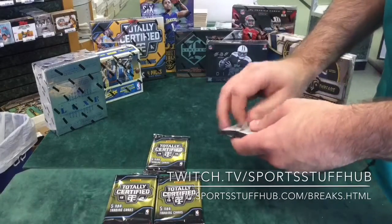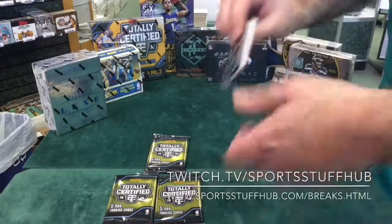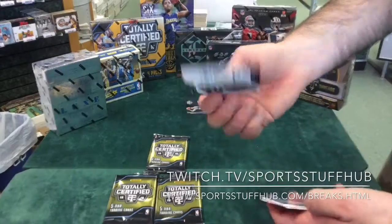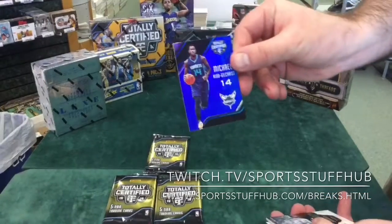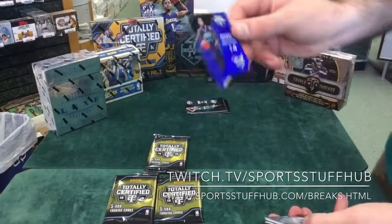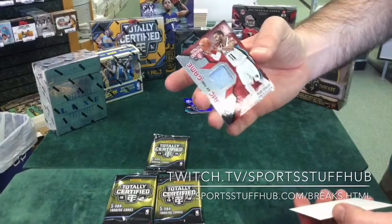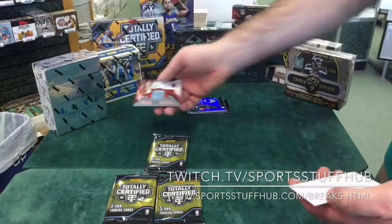Our first pull — Michael Kidd-Gilchrist parallel, numbered out of 999. I just pulled the 101 version of this in the last box I was opening. Mike Conley is the first hit — Fabric of the Game material, numbered out of 199.